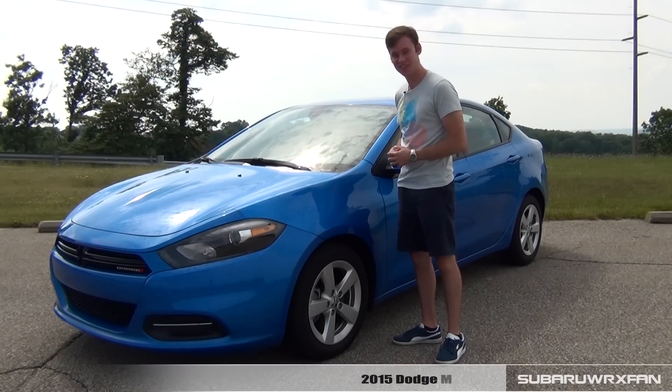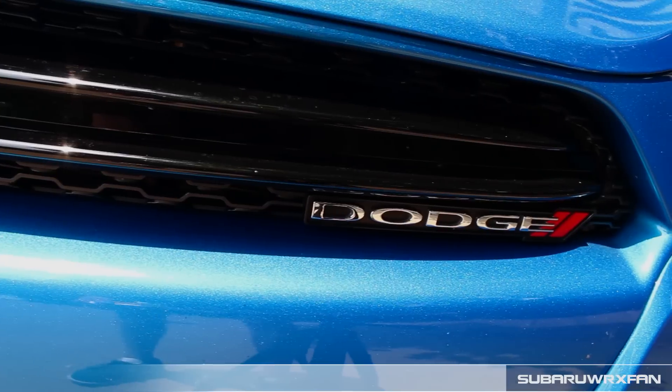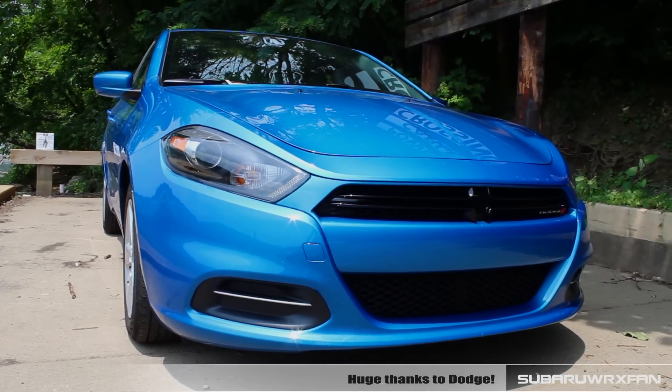What's up everybody, SuperDruxFan here for another car review. This is the 2015 Dodge Dart SXT. Huge thanks to Dodge for providing me with this very nice press car to review for you guys today.